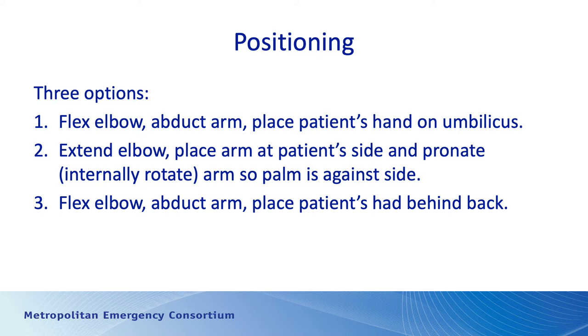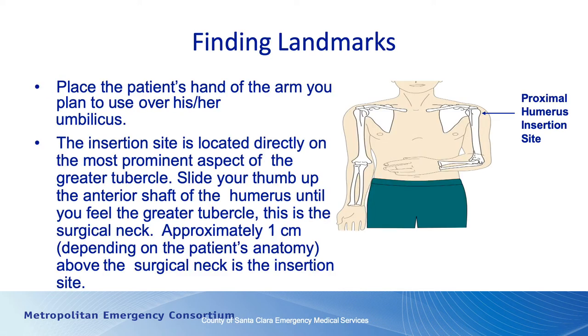Positioning is important because it gives you the best way to feel your landmarks. On the diagram, the arrow is pointing toward the greater tubercle of the humerus. With the patient's hand on their belly button, you can slide your thumb up the humeral shaft until you feel the greater tubercle — that's where you want to put it. It's just above what we call the surgical neck, which is the last part of the shaft of the humerus before you get into the humeral head — approximately a centimeter or so above the surgical neck.